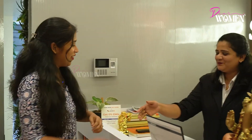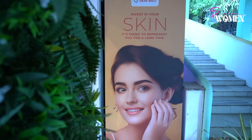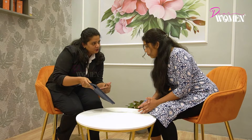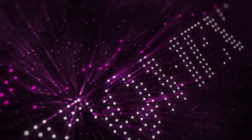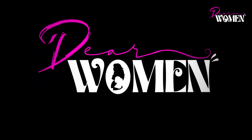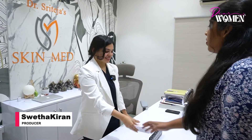Hi ma'am, how are you? Fine. Hello, how are you? I'm fine, thank you. Ma'am, I've been talking about Derma Oxidamist Therapy.